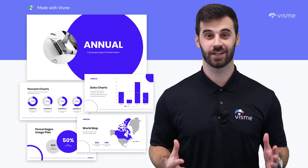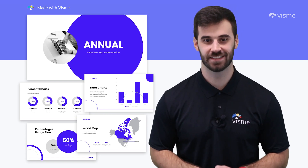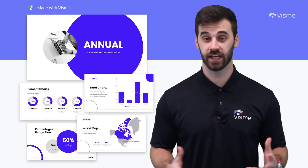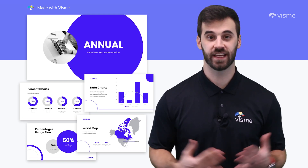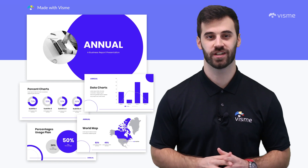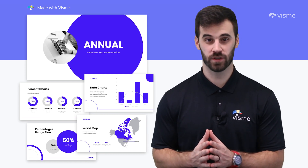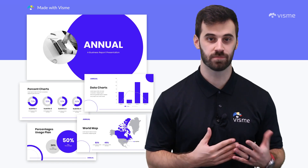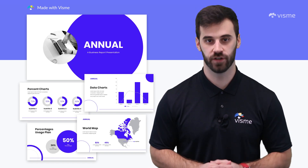If none of the other templates tickled your fancy, our last one here is this statistics presentation. It's focused on data and different ways to show it — all the icons, widgets, and infographics to portray your information effortlessly. Rather than look at a spreadsheet of data, viewers can better understand how your company is performing. No more getting lost or overwhelmed by a laundry list of numbers.